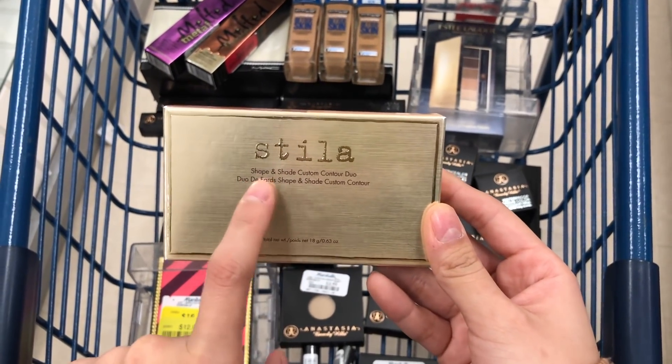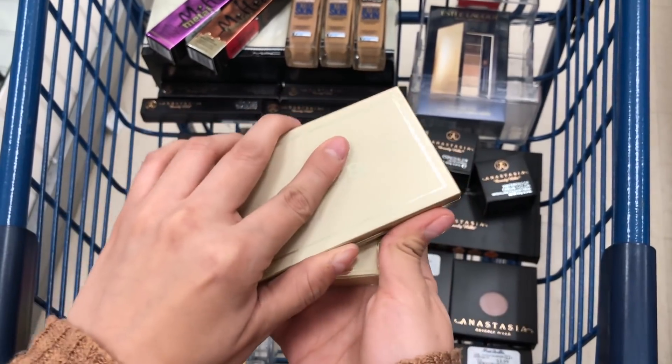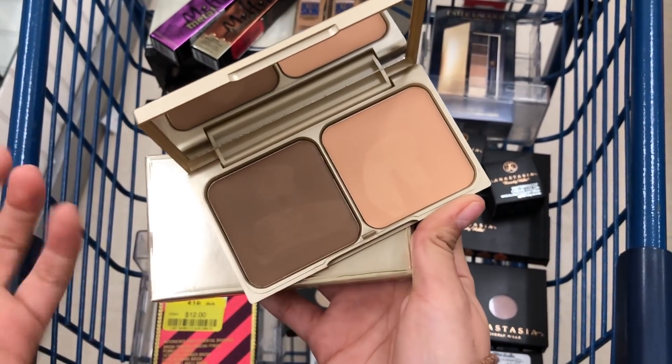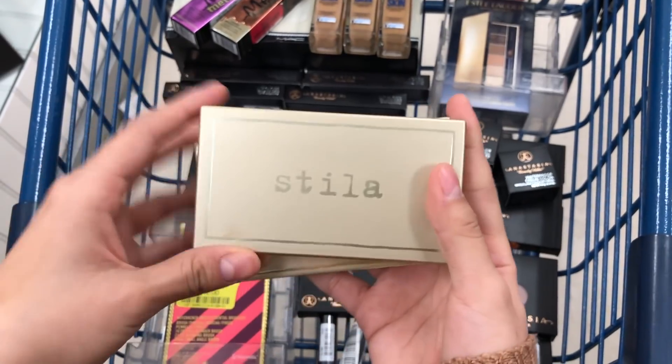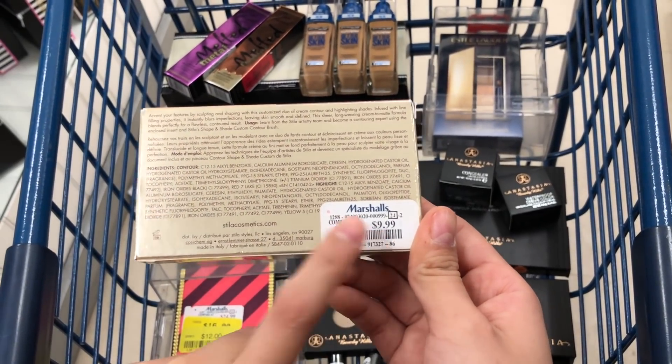Here I have the Stila Shape and Shade Custom Contour Duo and this is what it looks like. Let's open it up — obviously it's been swatched by a lot of people but it's really pretty and this is basically the last one they have. This one is $9.99 compared to $14.